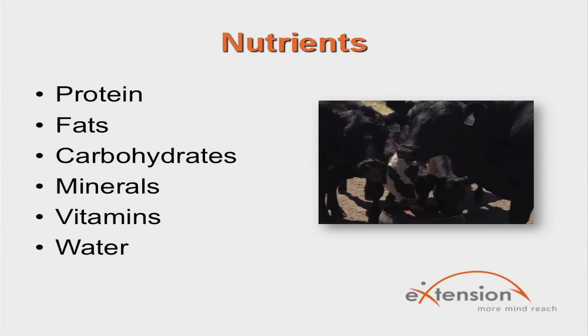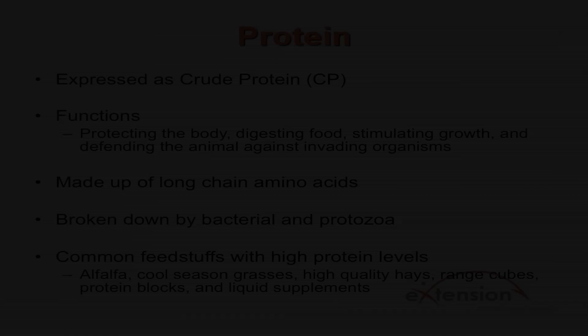The six essential nutrients beef cattle need to survive are protein, fats, carbohydrates, minerals, vitamins, and water. Protein is found in the highest concentration of any nutrient except water. Protein is commonly expressed as crude protein or CP in cattle diets. It has a variety of unique functions within the beef cow's body, ranging from protecting the body like hair and skin, digesting foods via enzymes, stimulating growth through hormones, or defending the animal against invading organisms. Proteins are made up of long chain amino acids that are linked together.